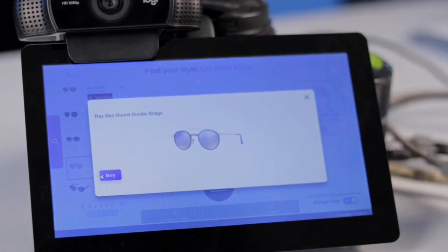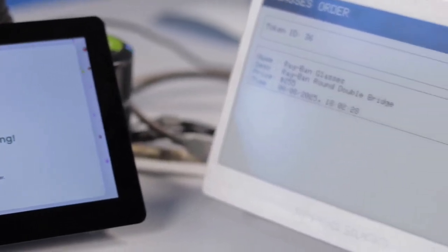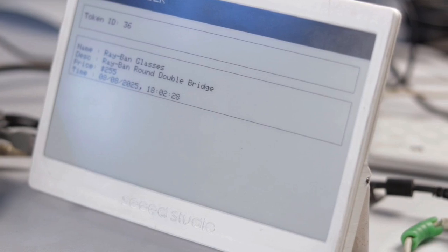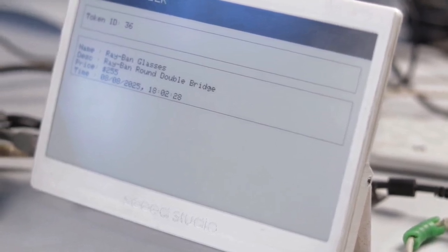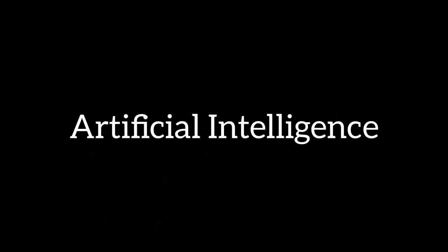To purchase glasses, the user presses the buy button on the kiosk. A token number instantly appears on the kiosk screen and on the e-paper display at the counter. The user then tells this token number to the counter staff to collect their glasses. You can obtain the perfect pair effortlessly without waiting for assistance. This solution fulfills the need for optical assistance by integrating IoT with augmented reality and artificial intelligence.